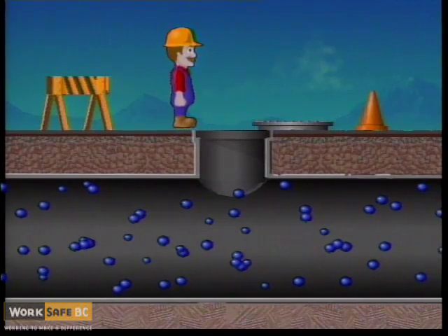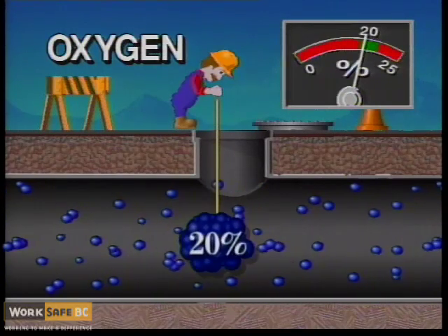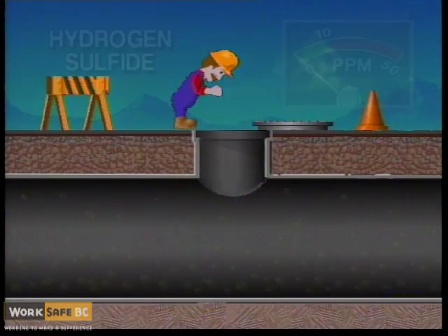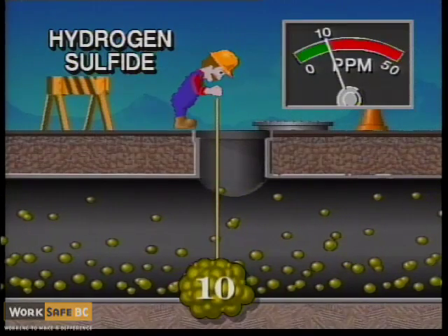The first test to conduct is for oxygen. Oxygen deficiency can occur at any level. Some gases, such as hydrogen sulfide, are heavier than air and could settle on the bottom of the confined space.